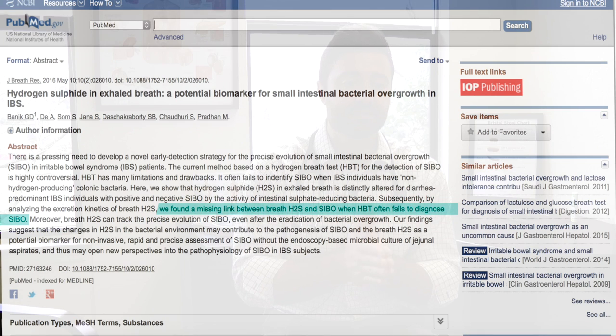Here is what the researchers found — here's what I think is the takeaway. I'll quote: 'We found a missing link between breath hydrogen sulfide and SIBO when hydrogen breath test often fails to diagnose SIBO.' So essentially, someone has the symptoms of SIBO or IBS, the typical breath test is negative, and they found that it was actually hydrogen sulfide that was positive. This is pretty important for those who have IBS or SIBO and are looking into bacterial overgrowth as a contributing factor when the standard SIBO breath test has been negative.